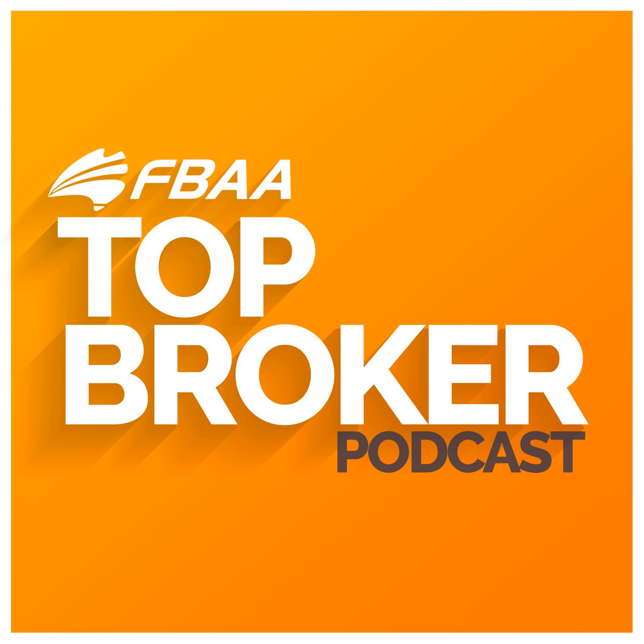Hit us up at topbroker.com.au. If you've got any questions, we'd love to answer them in future episodes. You can also check out the Facebook group. Until next time, see ya.